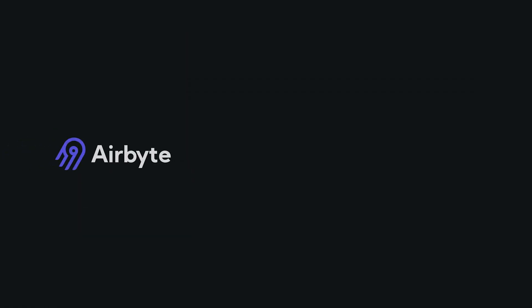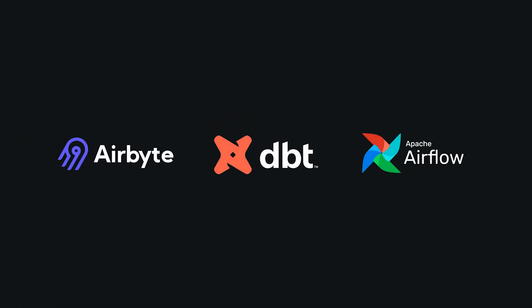Firstly, we have natively integrated some of the best-of-breed open source tools from the modern data stack, such as Airbyte, DBT, Airflow, and many more.